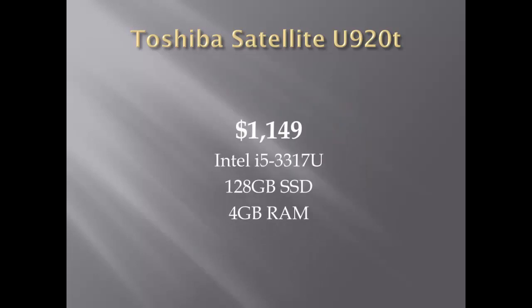The U920T was released with one model priced at $1,149, which comes with the i5 processor, a 128GB SSD drive, and 4GB of RAM. It's really not a bad Ultrabook, but the others that are available right now are better values in our opinion.